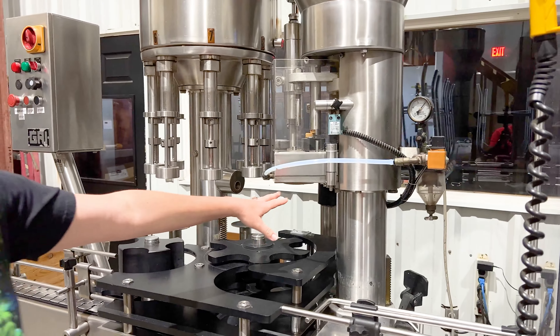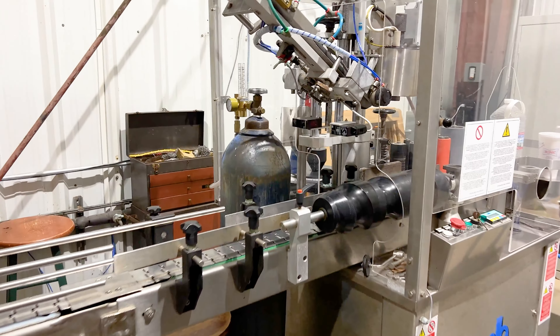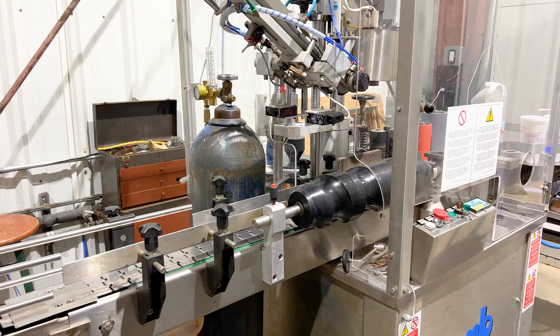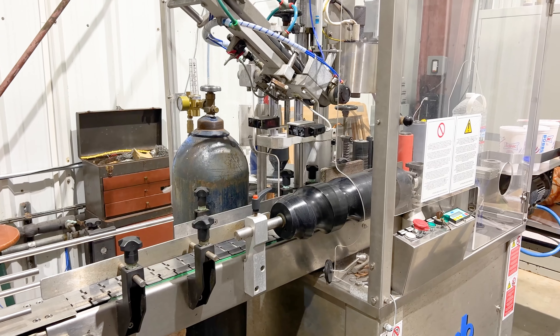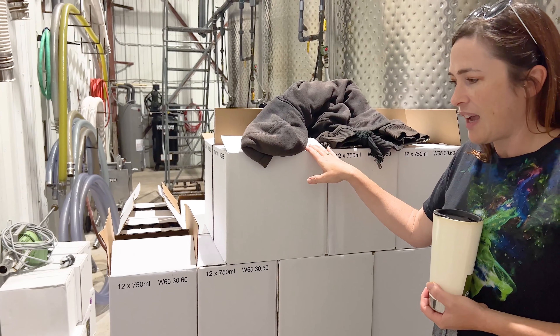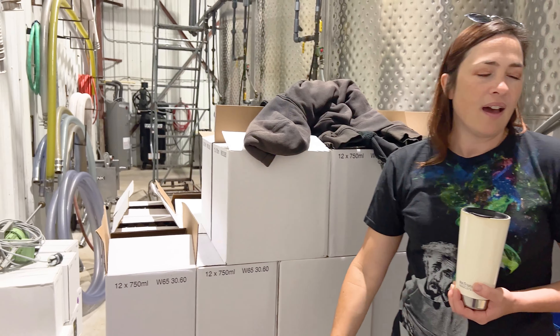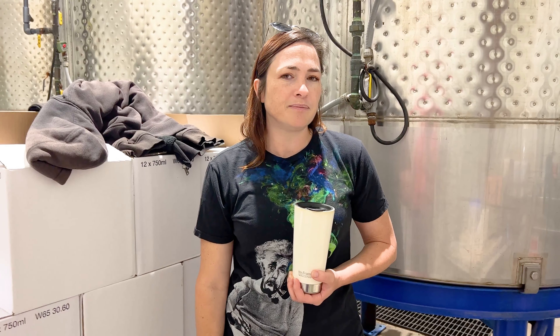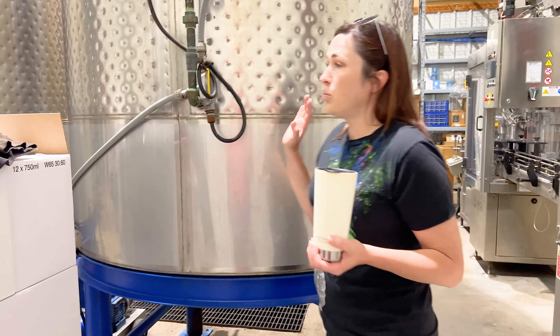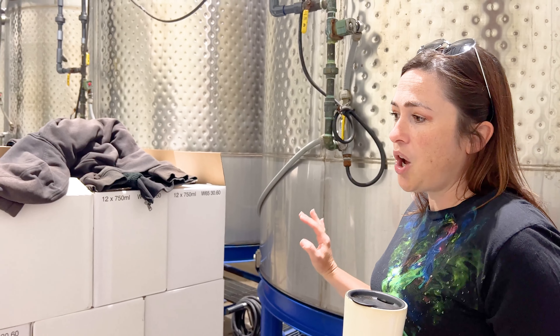There are a lot of parts and pieces to worry about — whether we're doing corks or stealth enclosures. This labeler sometimes has a mind of its own; it'll do this self-adjust dance. Then we stack them 56 cases high, roll them into the next room and continue on to 112 cases high. So 230 cases is probably a good day and we're pretty happy with that.